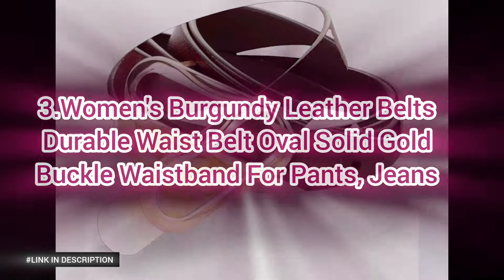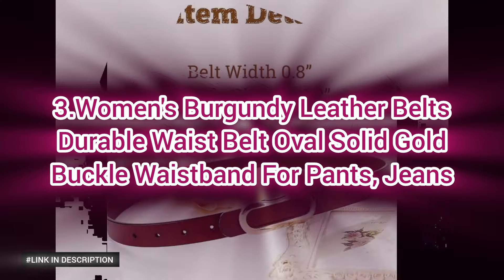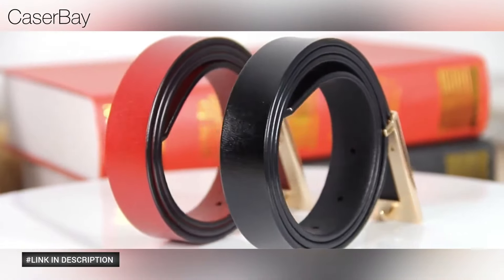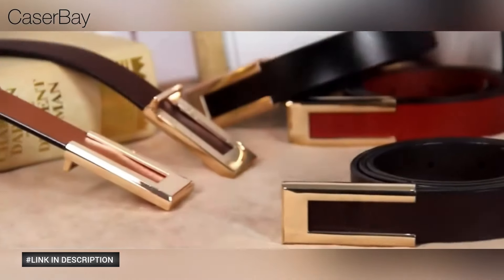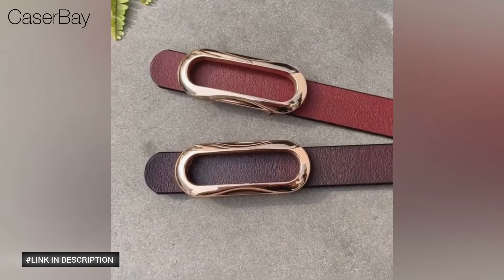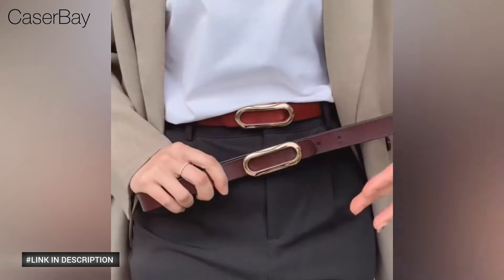Number three: experience luxury with this women's burgundy leather belt featuring an oval solid gold buckle and adjustable waistband. Perfect for elevating your workwear, date night outfits, and everyday style.